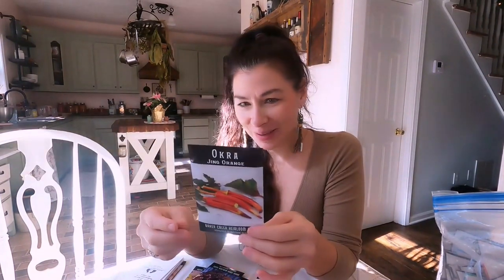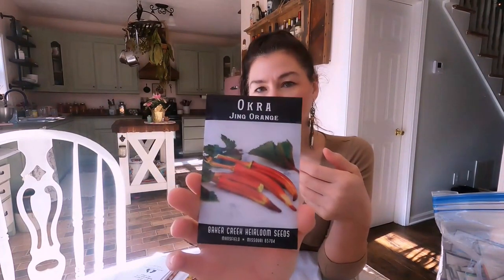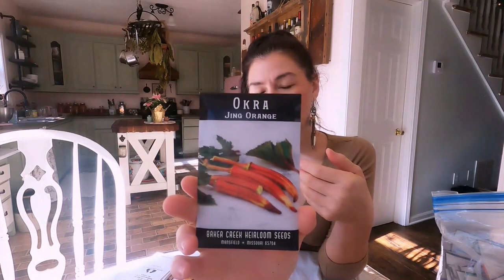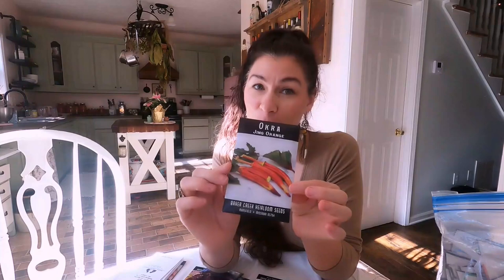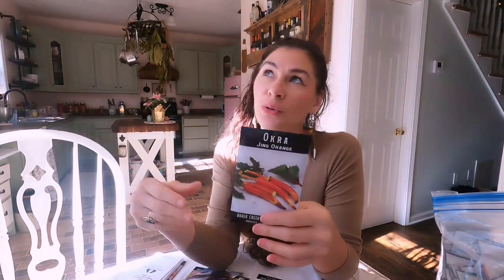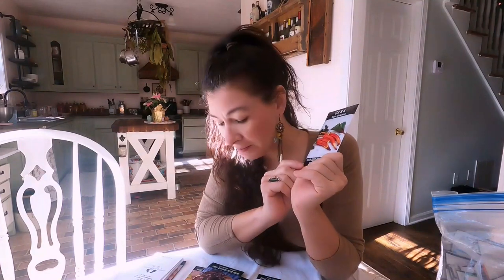Okra - this is something I've never done out here, even being in the South. I know it does really well. I got this one - I just thought it looked really pretty. A Jing orange - it's a Japanese variety. It's supposed to do really well out here, and everybody I've seen that grows okra out here, they get huge and they do very well. This will be a great one to mix up and companion plant with my nightshades because this is not in the nightshade family.